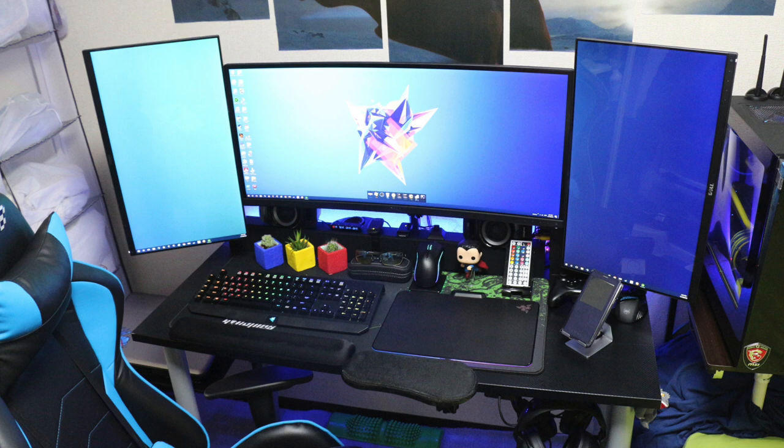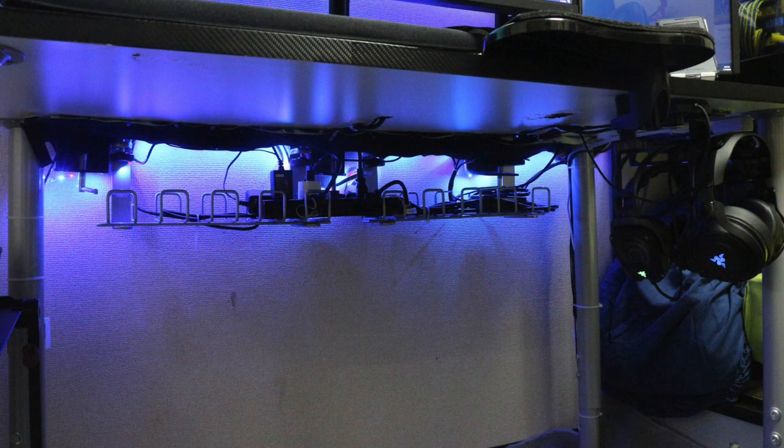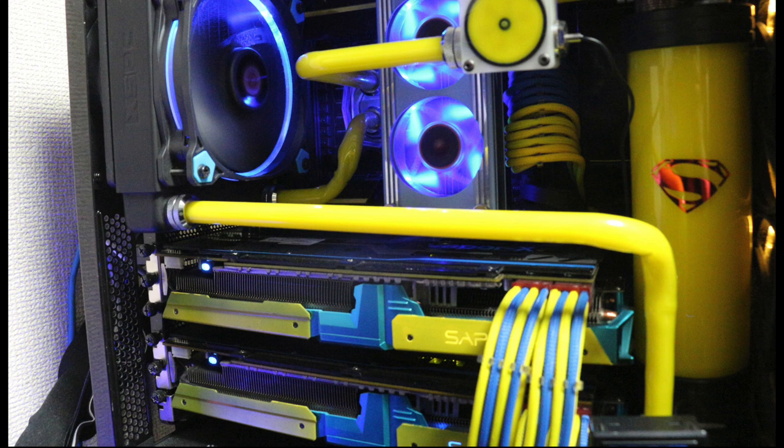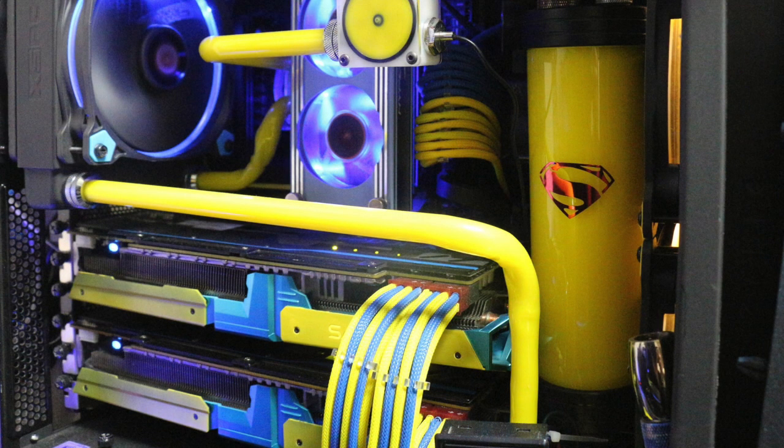Behind his monitors he has the Creative Inspire T6300 surround speakers. Under his desk, cable management seems to be on point — nothing is hanging down, it's all tidy in the IKEA Signum rail. Now taking a look at his custom water-cooled PC — this is where his setup rises to a whole new level. His case is the NZXT S340, and inside he has an i7-4790K, with the GPU being the Sapphire R9 290X in Crossfire. The visual factor here is just how nice it looks — that powder yellow coupled with the baby blue, braided cables, and accents along the graphics card looks really nice. And that little Superman sticker on the reservoir is a nice touch.